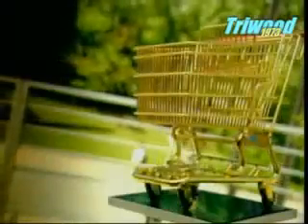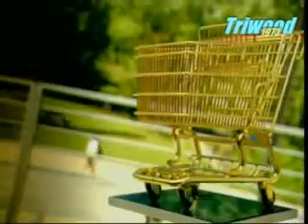An Oklahoma grocer invented the first shopping trolley back in 1937 after noticing his customers stopped shopping once their hand baskets became too heavy. The trolley has since become an icon of modern shopping.